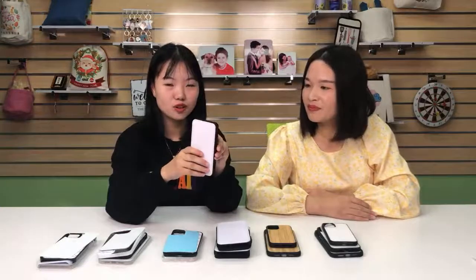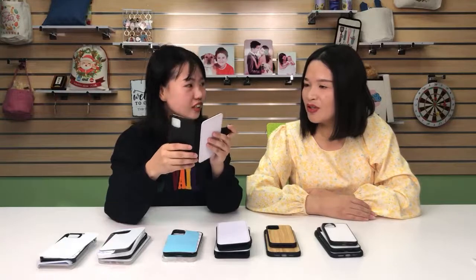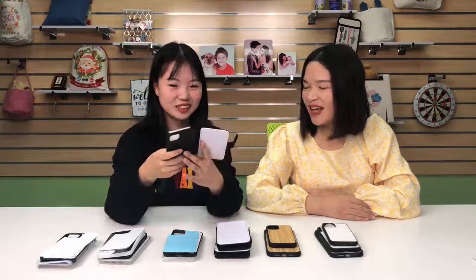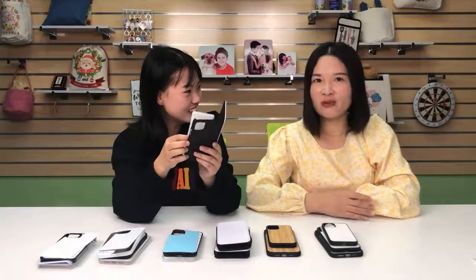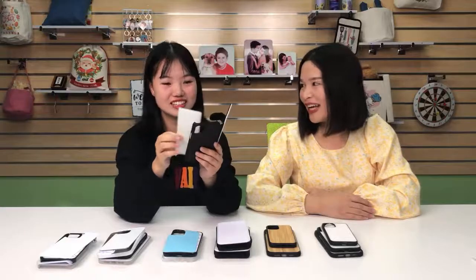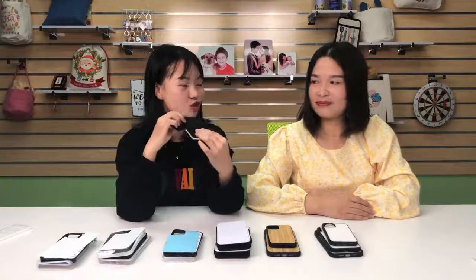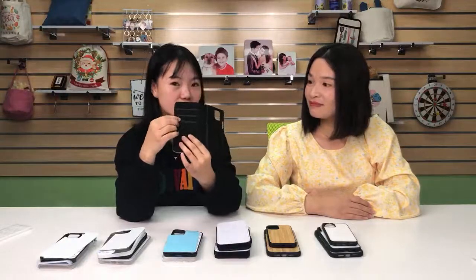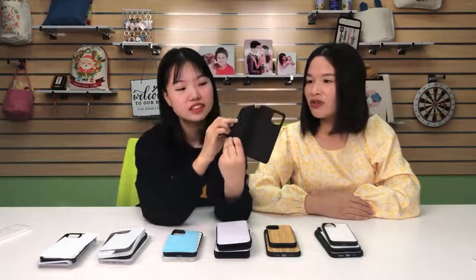The leather flip case is also very common and popular in the sublimation area. The leather flip case has another name — most customers call it the wallet case. Do you know why? Maybe because it can be like a wallet to put in some card inserts. Yes, there are card holders here. You can put your ID card or credit card inside.